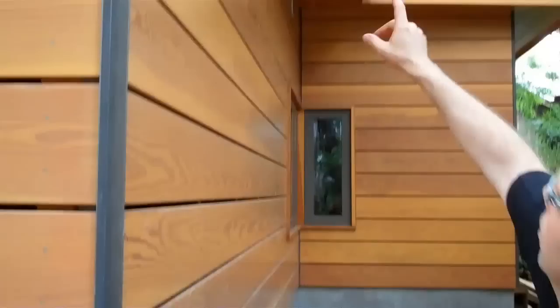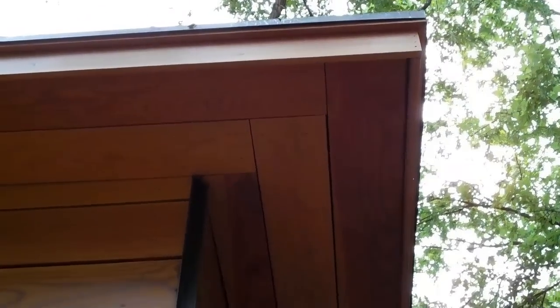A couple of things to notice: all the soffits on this job are also Douglas fir. The fascia boards are also Douglas fir, and they still look fantastic a year later.